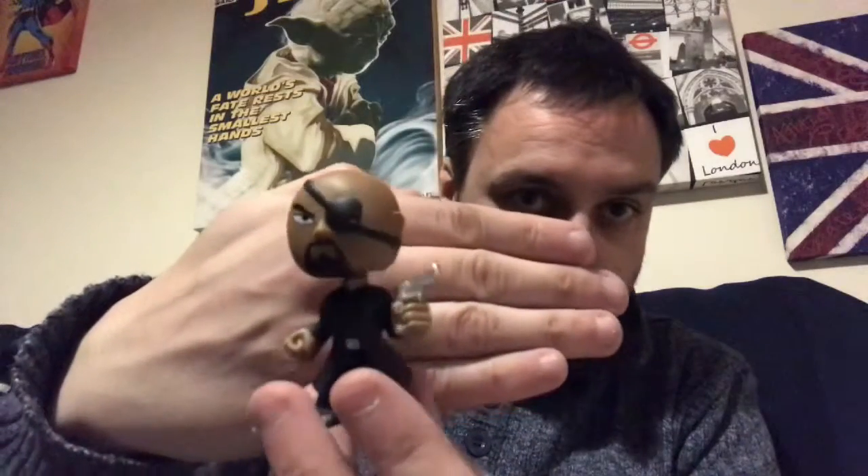I'm not sure on this one. Doesn't say if any of them are rare — oh, 1 in 12 chance. I think they're all basically the same chance of getting them, so got a good chance. And we have Nick Fury, which is cool. Little bald man with an eye patch.